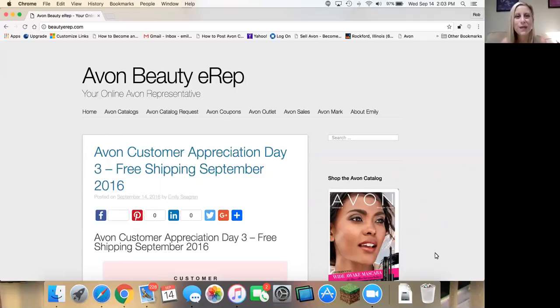I'm sure if you hear the name Avon, a few things might come to mind, like the catalog, or 'ding dong Avon calling,' or maybe those little lipstick samples that you got when you were little, or that your mom had — whatever your memory is with Avon.